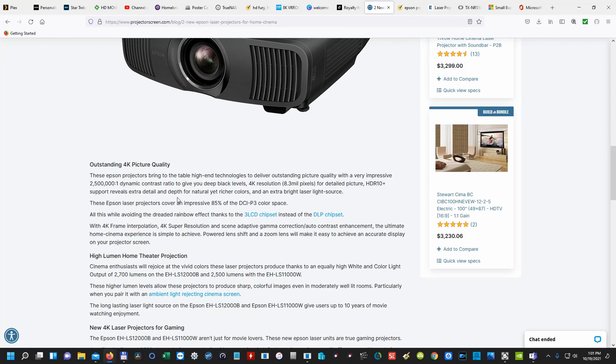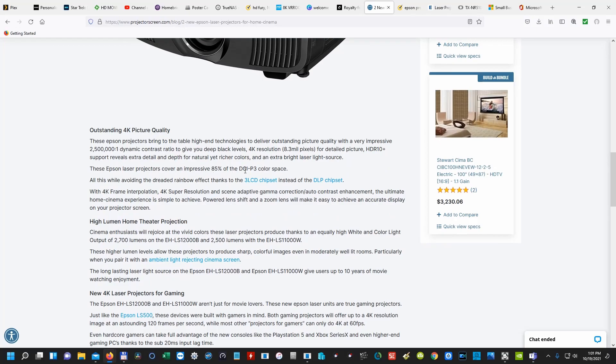Two and a half million to one dynamic contrast ratio — that's very, very good. The Epson 5040 is 1 million to one, so that's pretty awesome. It's got 85% of the DCI P3 color space. Would have been nice to see 100%, but I'm sure it's still going to look very good. It also has 4K frame interpolation and 4K super resolution.